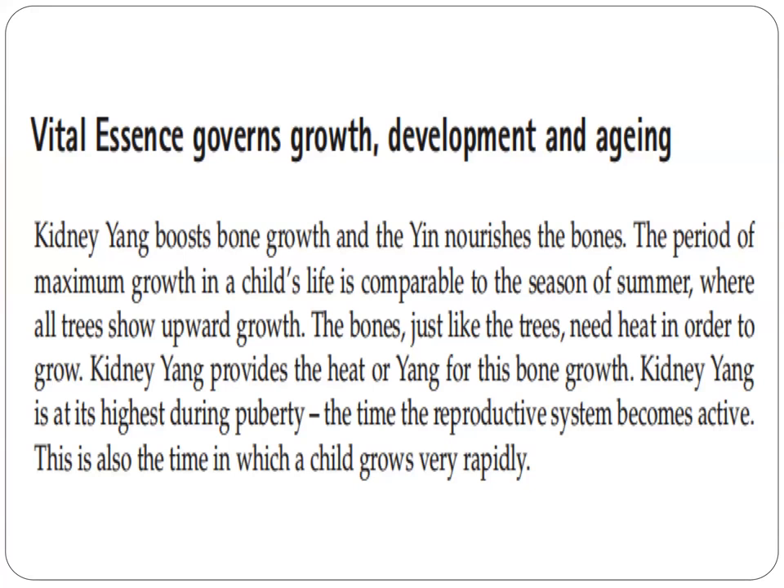The period of maximum growth in a child's life is comparable to the season of summer, where old trees show upward growth. The bones, just like the trees, need heat in order to grow. Kidney yang provides the heat or yang for this bone growth.